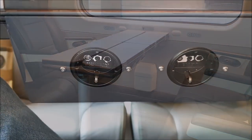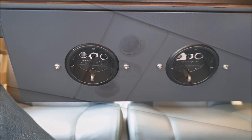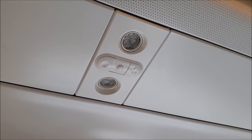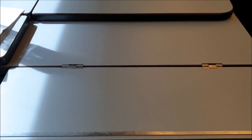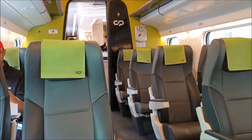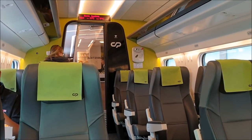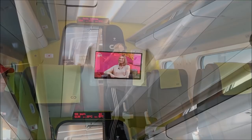Each economy seat features its own power plug and a reading light. During my time in Portugal, I took two trains — one being the popular route from Lisbon to Porto, and the other a much longer trip from Porto down south to Faro.